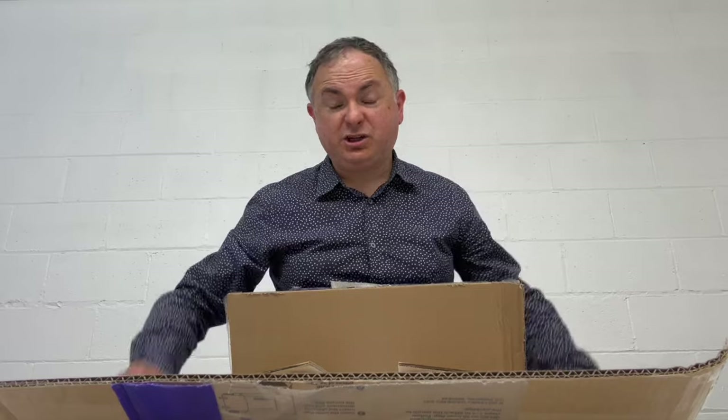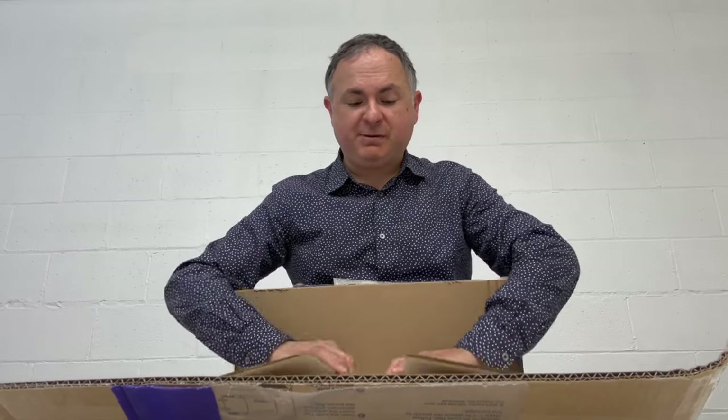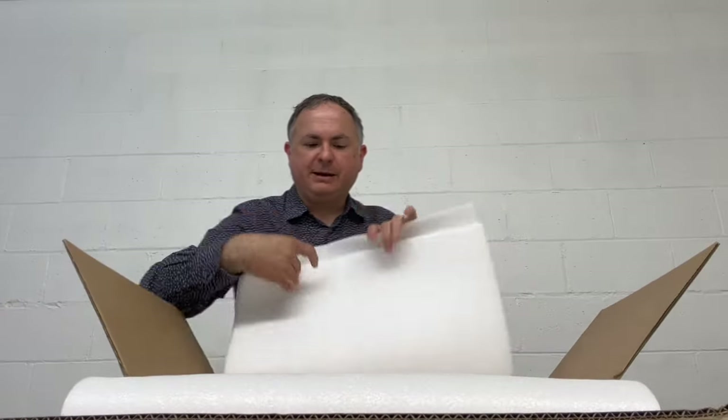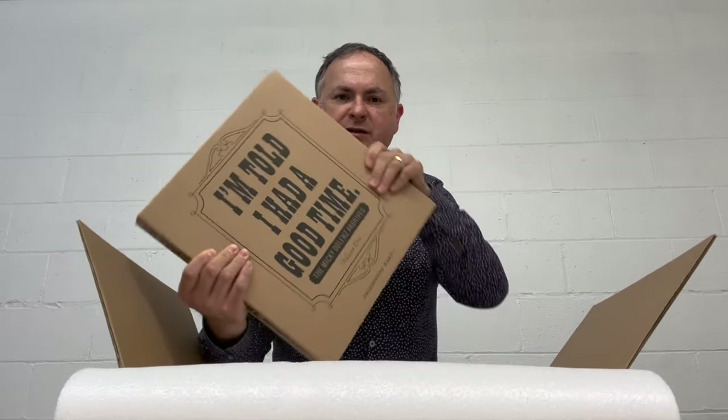This box contains the first ever finished copy of his photo collection. It's a flexibound version — there are three different editions of it — and I'm going to unbox it for you and give you a little sneak peek of what's inside Mickey's book. Each of the books comes in one of these what they call bumper boxes, and this is a very nice one.